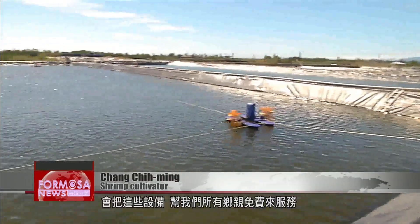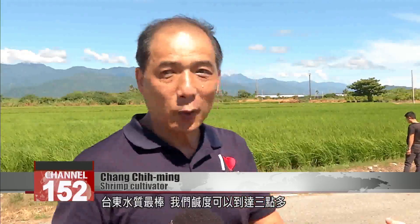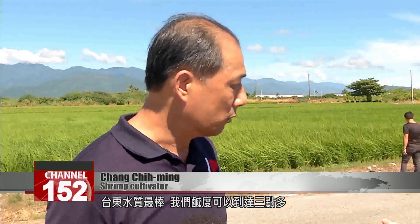I'll give the support of these machines to all the locals for free to help us develop a new industry here in Taitung. Taitung's got the best water quality. Our salt levels can reach level three, which you might not be able to find elsewhere.